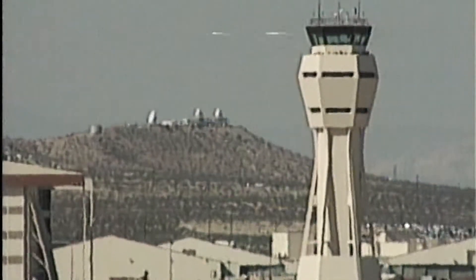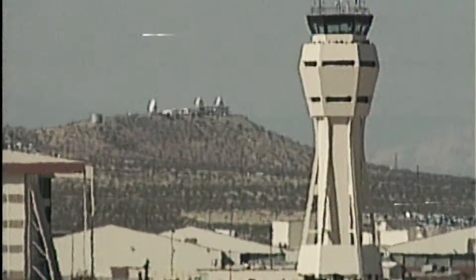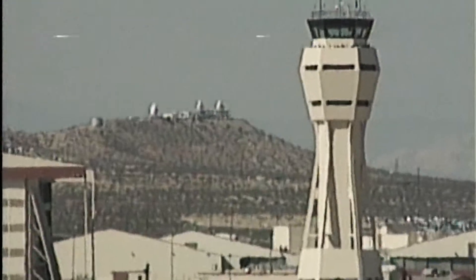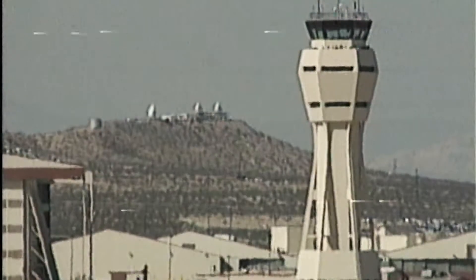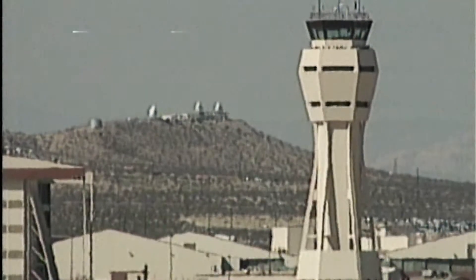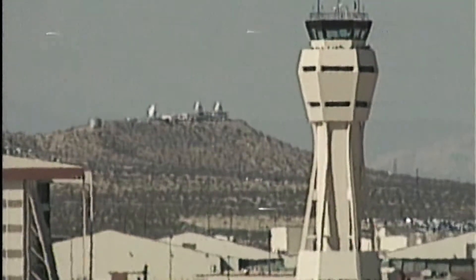Discovery speed now at 2,000 miles per hour, or about 3 times the speed of sound. Altitude 89,000 feet. 78 miles to Edwards Air Force Base.